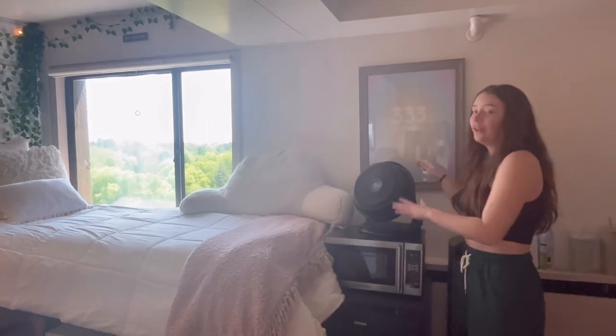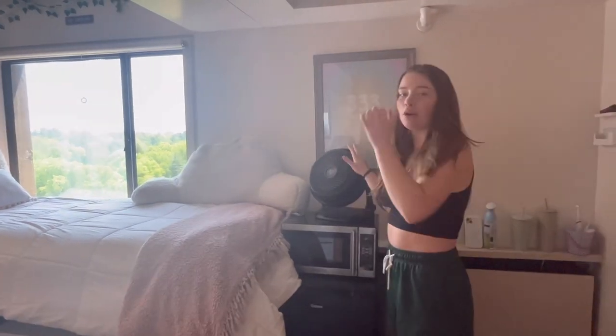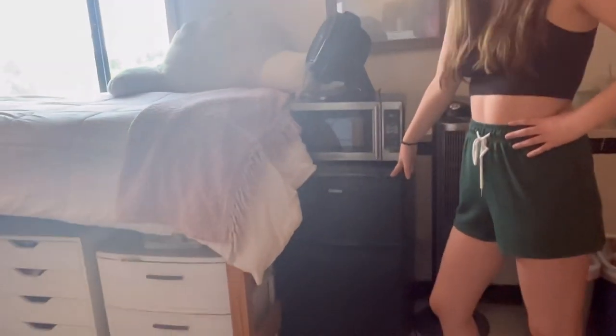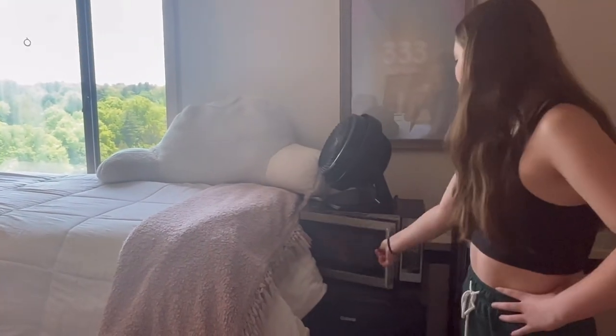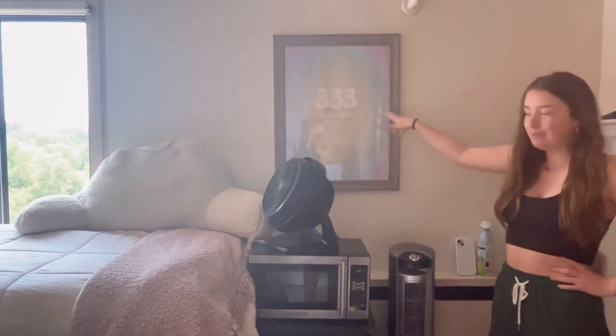One thing you will need in a dorm is a fan — it's just a lifesaver because it gets really stuffy and hot. We also have a microwave and a fridge that barely works. We will be throwing both of them out because they just don't work.